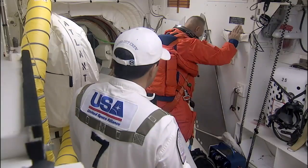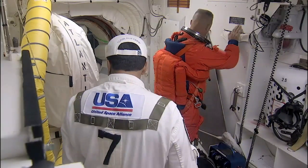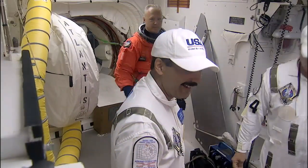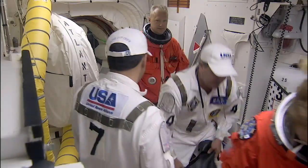And this looks like Doug Hurley going in — Marine Colonel — he is flying as the pilot on this flight. This is his second flight; he flew a few years ago on STS-127. And he's being helped there. You can see the guys out in the white room getting everybody ready to go.